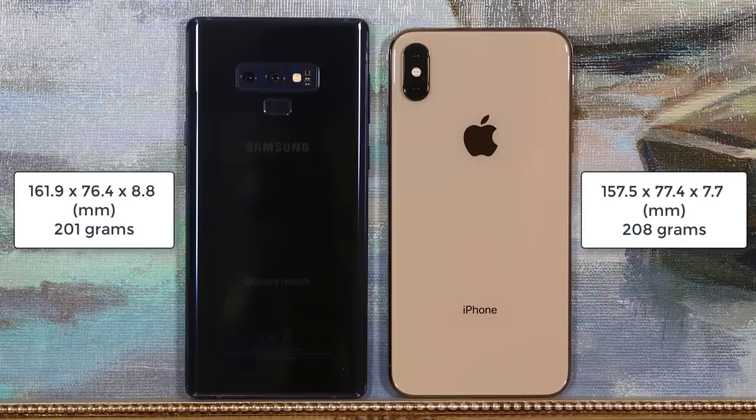Now let's talk about the dimensions. The iPhone Max measures 157.5mm in height, 77.4mm wide, and 7.7mm thick, weighing 208 grams. The Note 9 measures 161.9mm in height, 76.4mm wide, and 8.8mm thick, weighing 201 grams. Both smartphones have similar dimensions overall, but in this day and age dimensions and weight don't seem to have much influence on buying decisions. So let's move on to a much more important category: the display.